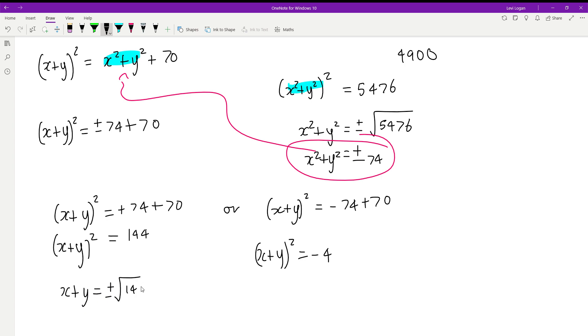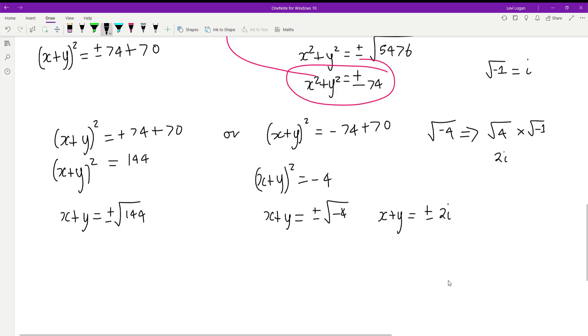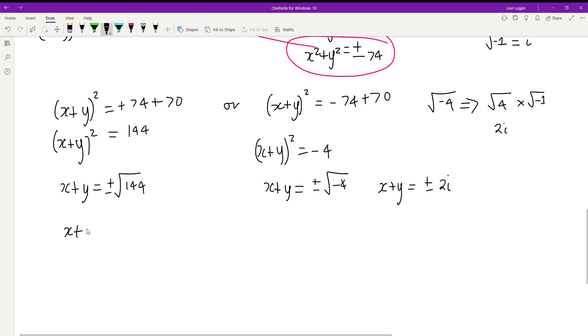Taking square roots: for the first scenario, x plus y equals plus or minus the square root of 144, which is plus or minus 12. For the second scenario, x plus y equals plus or minus the square root of negative 4. The square root of negative 4 is the square root of 4 times the square root of negative 1, which equals 2i, where i is the imaginary unit. So our solutions are x plus y equals plus or minus 12, or x plus y equals plus or minus 2i.